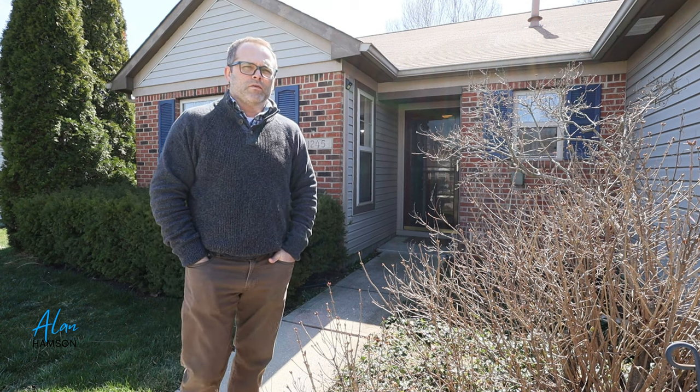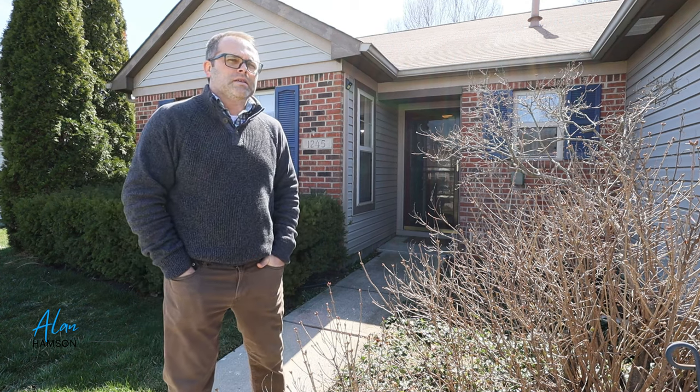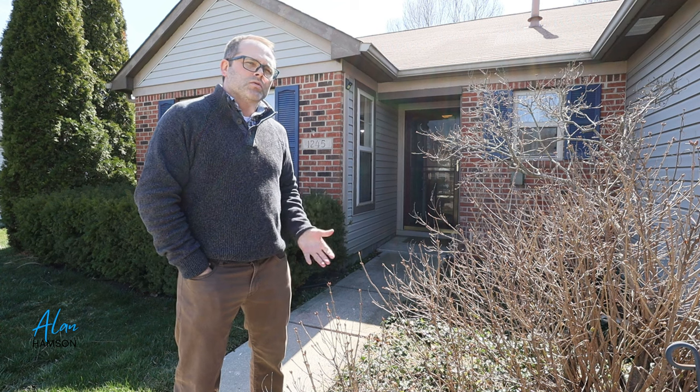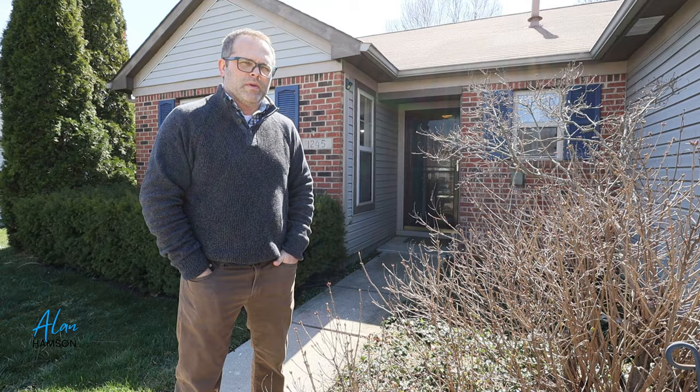Alan Hampson here at 1245 Avalon Circle in Greenwood, Indiana. This house is packed full of features and is an incredible value, so why don't you come inside and let me show you some of these. Make sure you watch until the end and see this backyard — it's amazing.